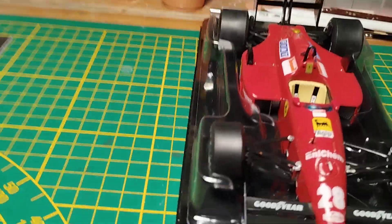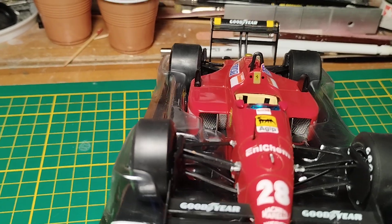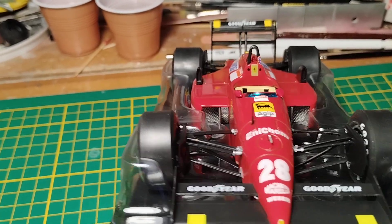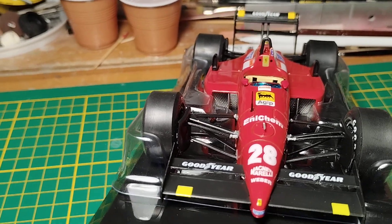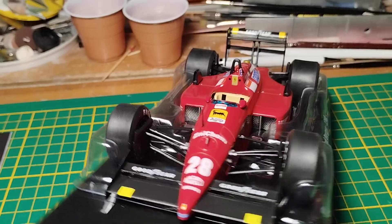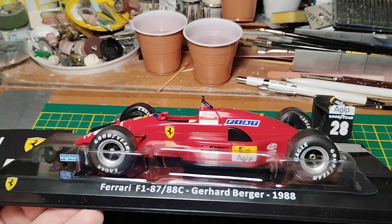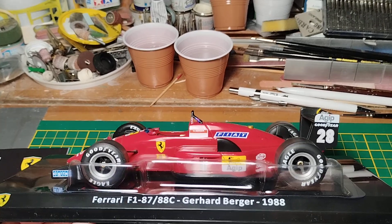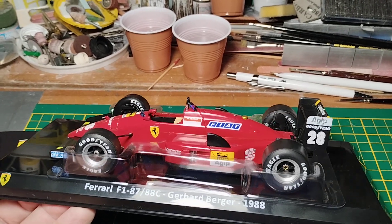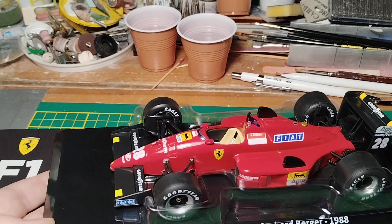The model is absolutely spot on. There are lovely details inside the air intakes — they look like photo-etched parts, though there are absolutely no real photo-etched parts in this model. They are very well done. The overall shape is great — clients ask me about the shape of cars and this is absolutely accurate. The look of the real car was breathtaking — a fantastic, very nice Ferrari.